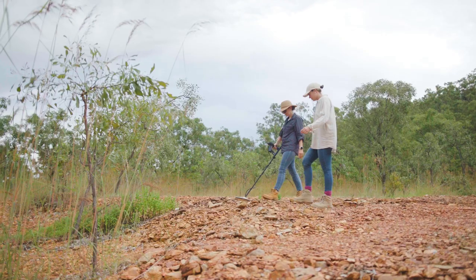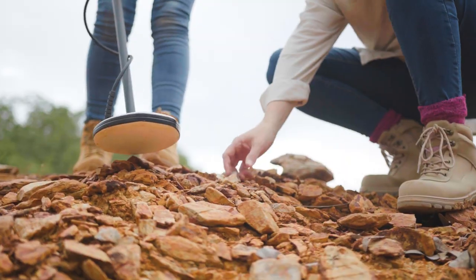Fossicking can be an extremely enjoyable pastime and a hobby. It brings families together and gets you out in the open air. When you're fossicking in the NT, you just never know what you might find.